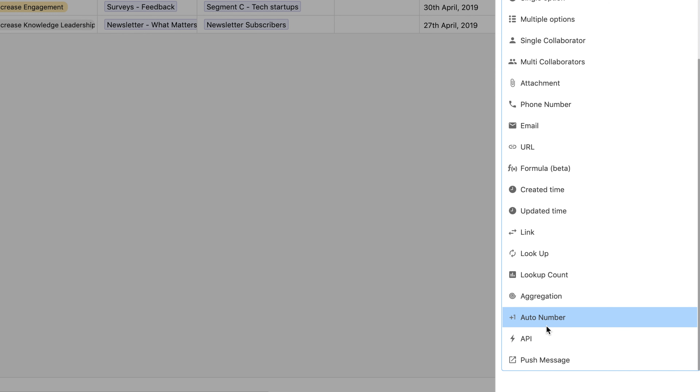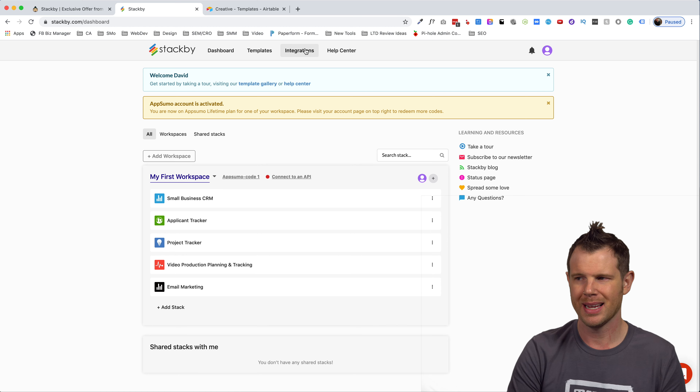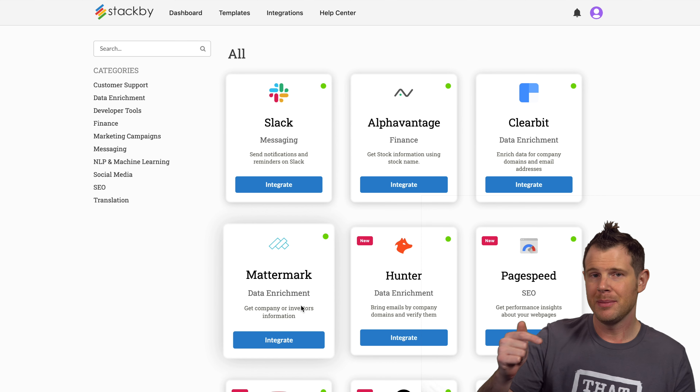Going back to the dashboard, if I click Integrations at the top I can see all the integrations included. They have about 15 different integrations — not a hundred, but some notable ones: Slack, YouTube, Hunter.io for email addresses, Google PageSpeed, Mailchimp, WhatsApp, and Twilio. A lot of big names when it comes to APIs. If you're a hardcore user of one of these applications already, that's the thing that will push you over the edge to grab StackBeat.